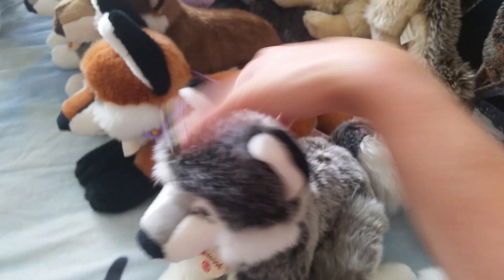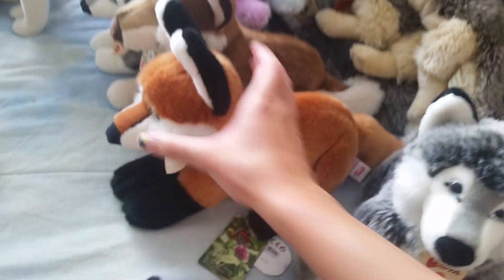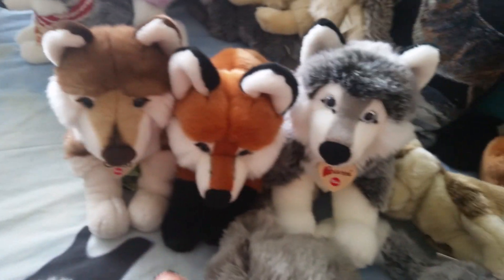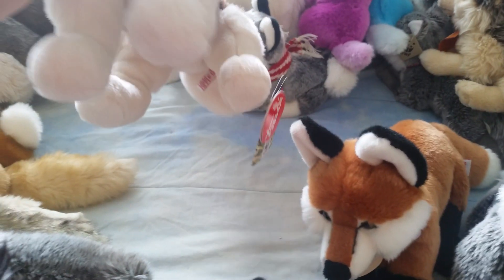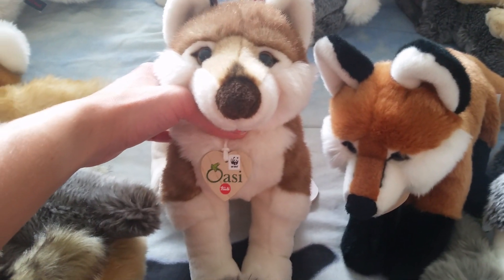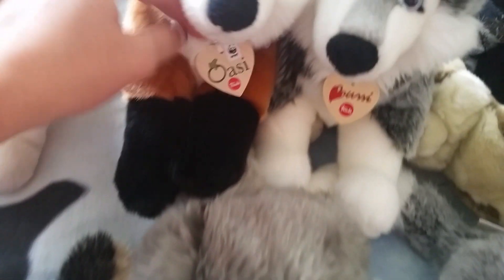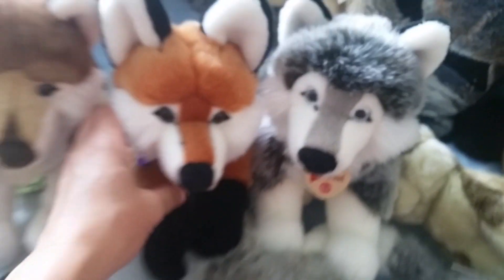I have this Trudy husky - this is the big one. I love his tail and I got him - well, I got all three of these from my friend Kyrie, and I'm so thankful to have them because they're hard to get. This is the wolf, and the WWF wolf by Trudy, and the WWF Trudy fox - she's so adorable, she's got her purple collar on, I love her big ears.